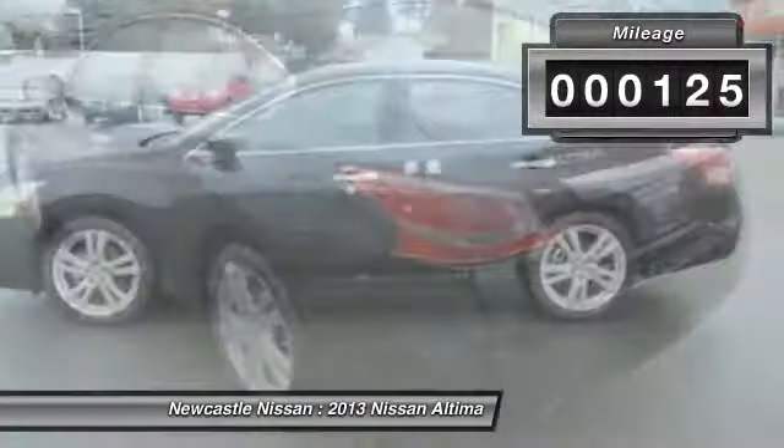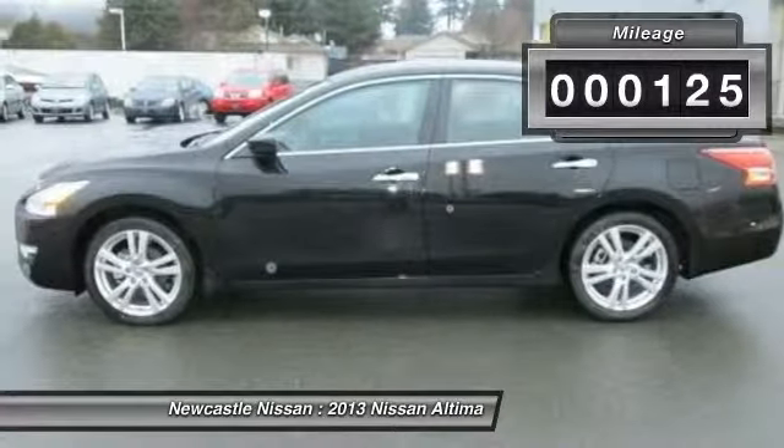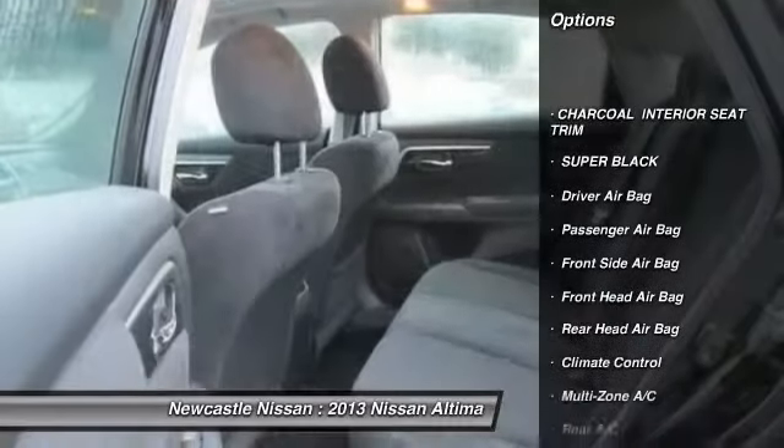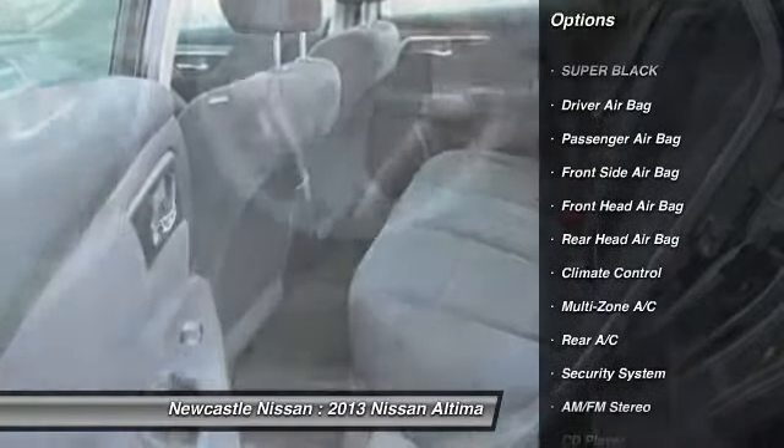This vehicle has less than 200 miles. Here are some of this vehicle's great options: anti-lock braking system, steering wheel audio controls.